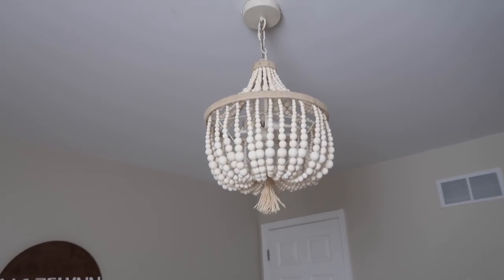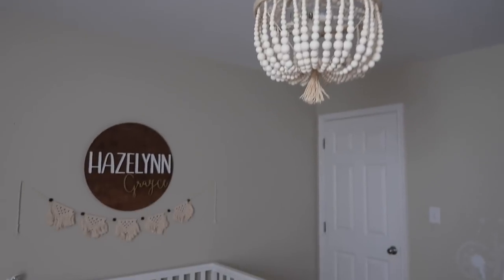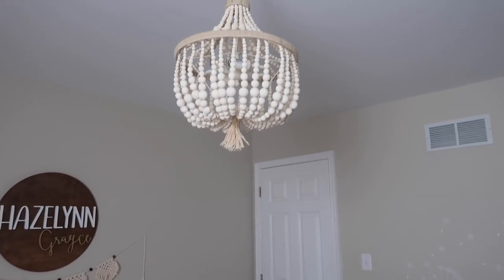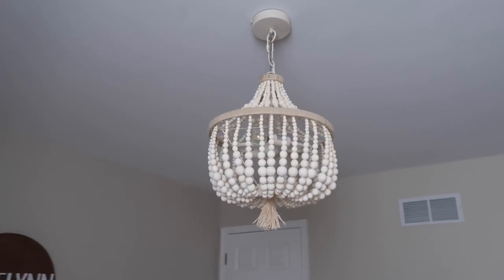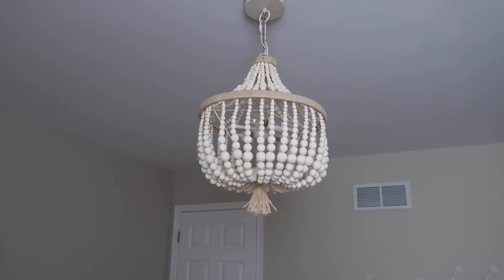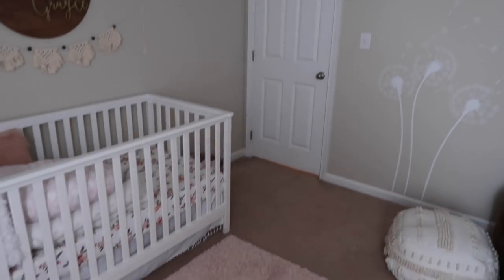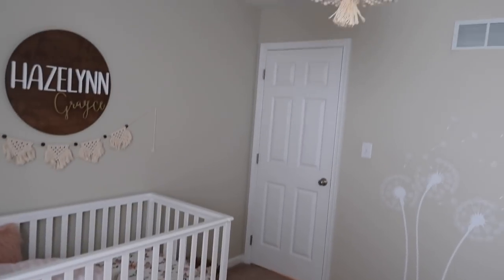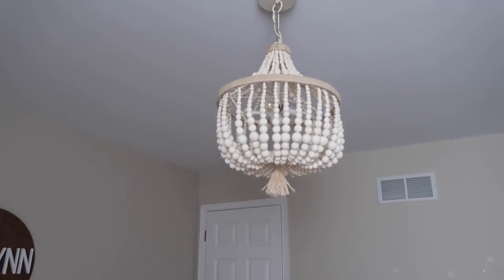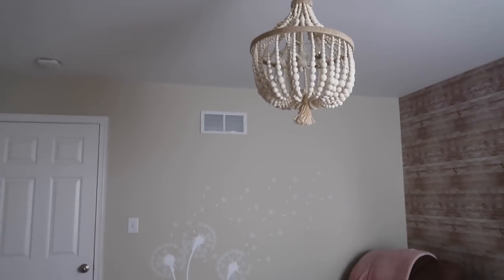Last but not least, I have this Pottery Barn chandelier. I had to have it — I saw it on Pinterest and that was one thing I really wanted for her room. I just turned it off because it's hard to see with the lighting, but it looks so good in her room. It's very bohemian and I seriously love it so much.